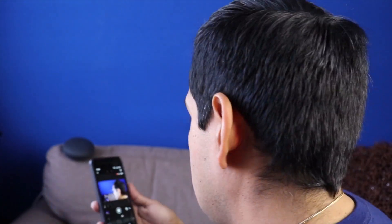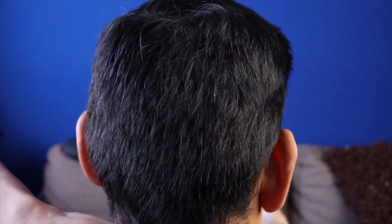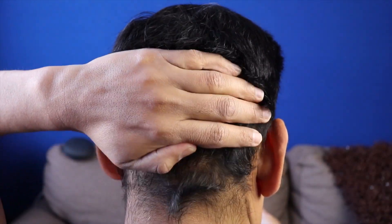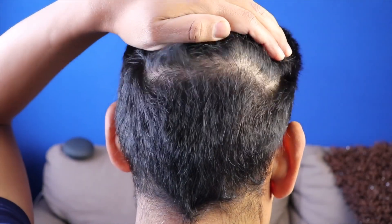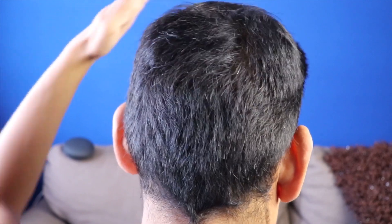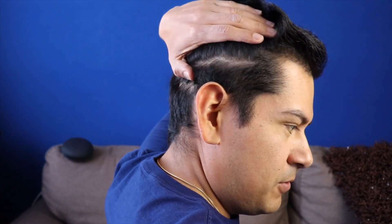That's how the back looks. I'm going to run my hands through there. It just looks normal. And then from this side, it also just looks normal.